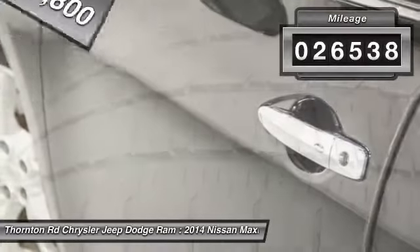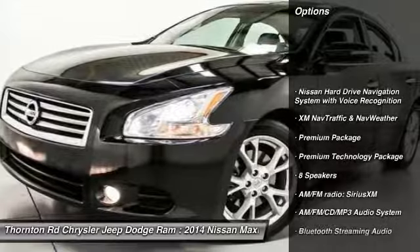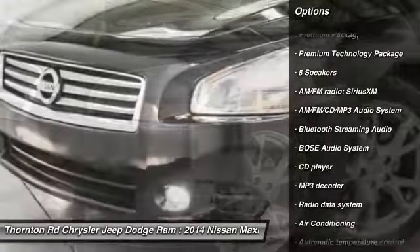This vehicle has less than 30,000 miles. Here are some of this vehicle's great options: traction control, power passenger seat, backup camera, leather-wrapped steering wheel, and air conditioning.